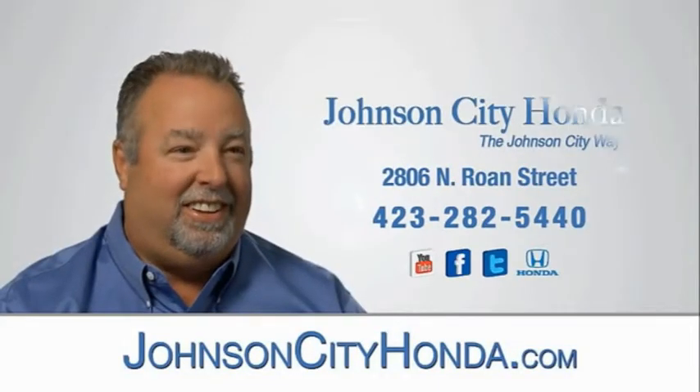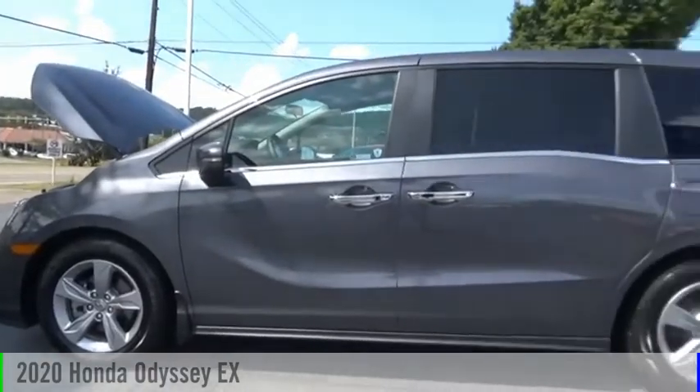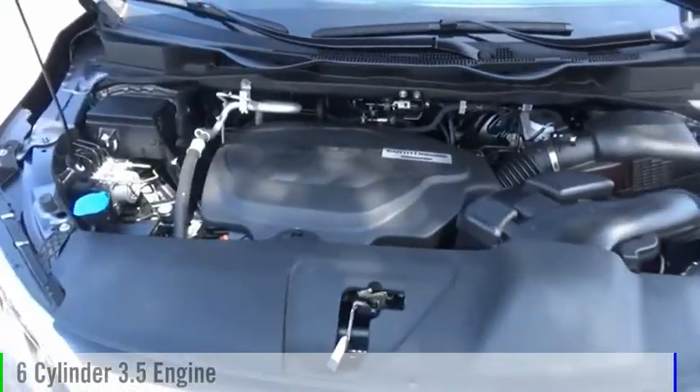Johnson City Honda. Take a ride in the 2020 Odyssey. This vehicle is powered by a front-wheel drive, six-cylinder, 3.5-liter engine.